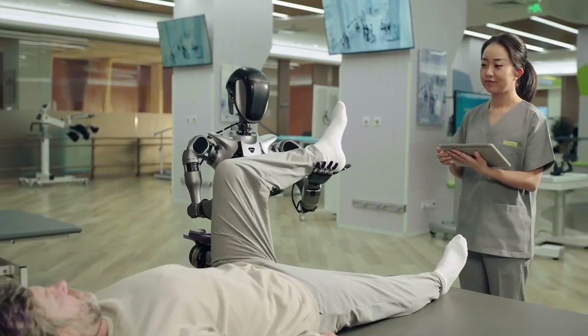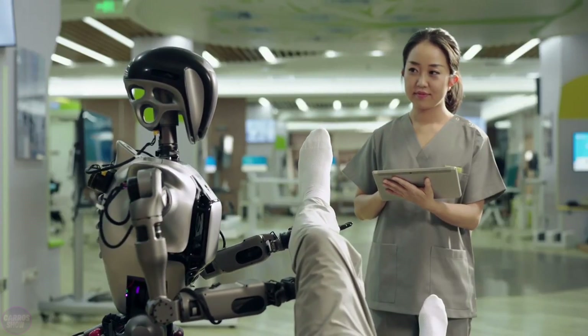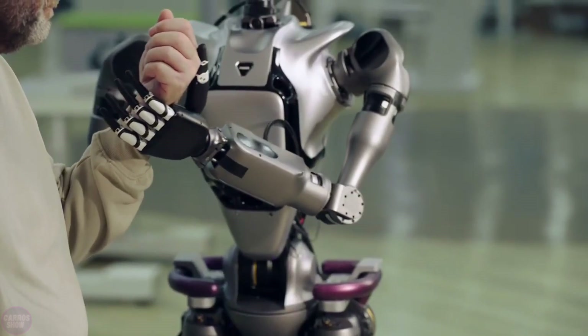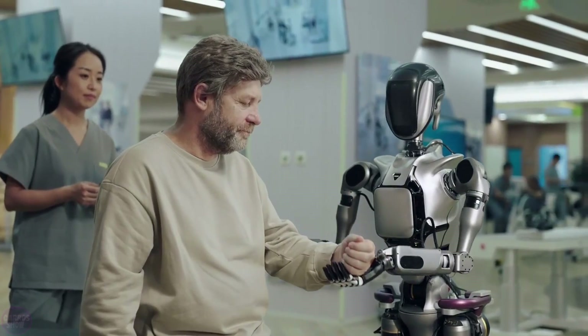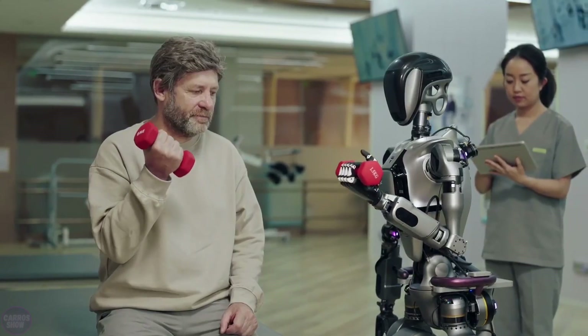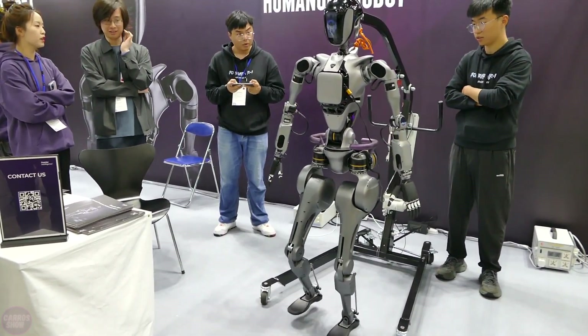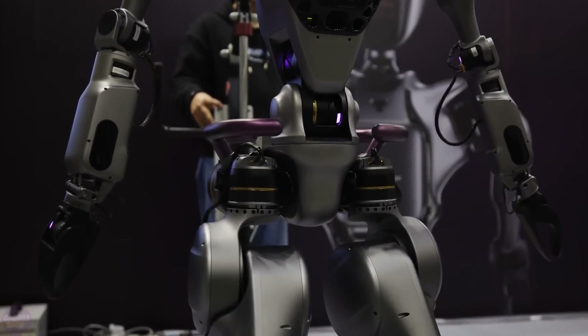Additionally, the robot supports fleet management software, meaning a person can use a single controller to manage a group of robots, assign tasks, and monitor operations. Fourier stated that they expect to sell GR1 for applications such as research and education, entertainment and exhibitions, healthcare and rehabilitation, security inspection, and more.